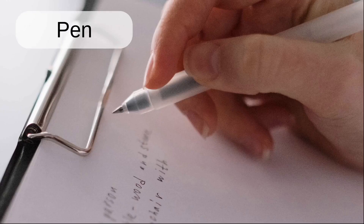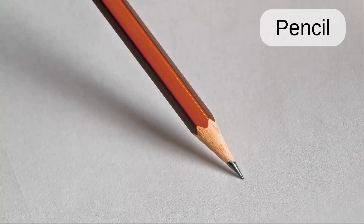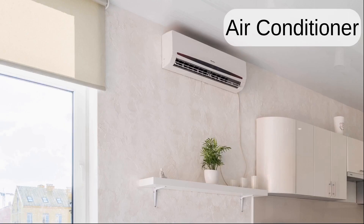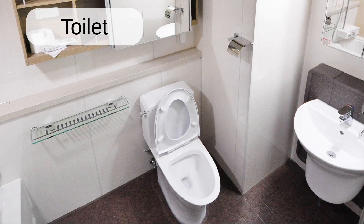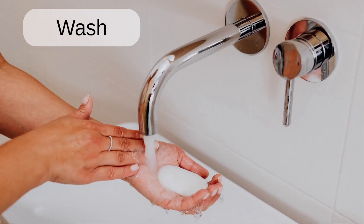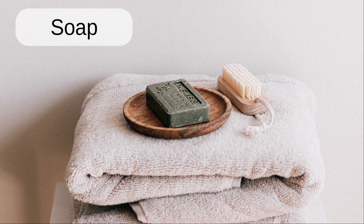Exit. Pen. Pencil. Notebook. Air conditioner. Toilet. Sink. Wash. Soap.